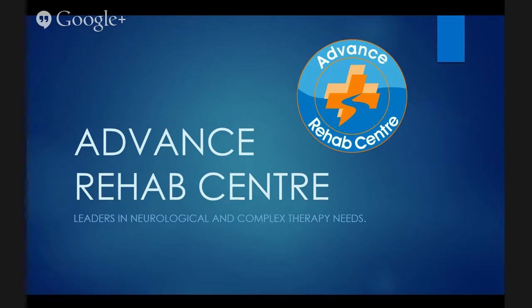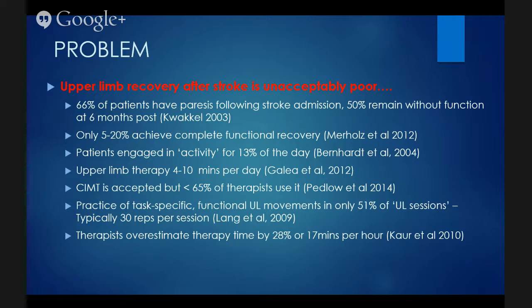To put this talk in context, I wanted to identify the biggest problem we currently experience as therapists and people following a neurological incident such as stroke, brain injury, or spinal cord injury. We know that upper limb recovery after stroke is unacceptably poor. Sixty-six percent of patients have paresis following stroke admission, and about six months following stroke, fifty percent still remain without function. Only about five to twenty percent of individuals who have had a stroke actually achieve complete functional recovery.